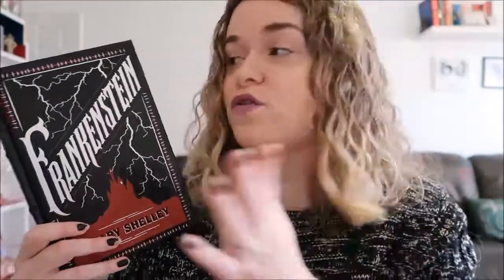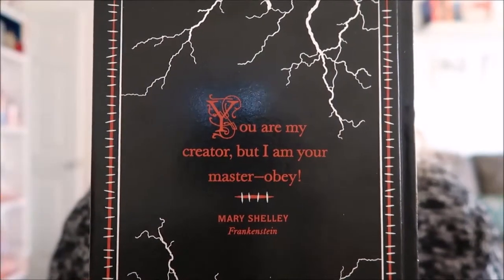All of the Barnes and Noble Classics have these gorgeous silver-sprayed pages — some are gold, but the majority I have are silver. Most have quotes on the back; this one says 'You are my creator, but I am your master — obey.' Frankenstein is about a man who decides to bring someone back from the dead and create his own life form using electricity. He is a very mad scientist. Frankenstein's monster is not quite as happy as his creator — that is all I'll say about that one.